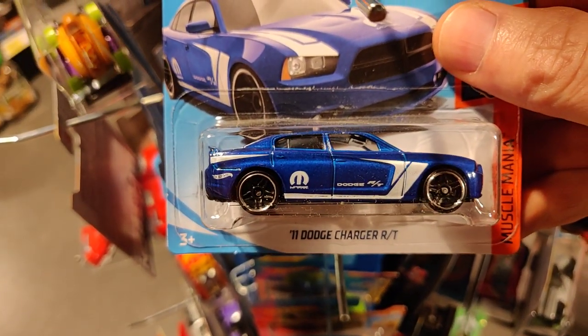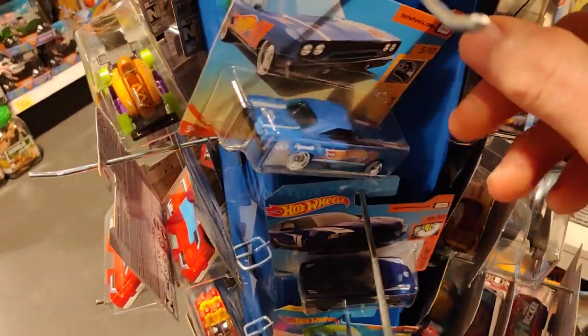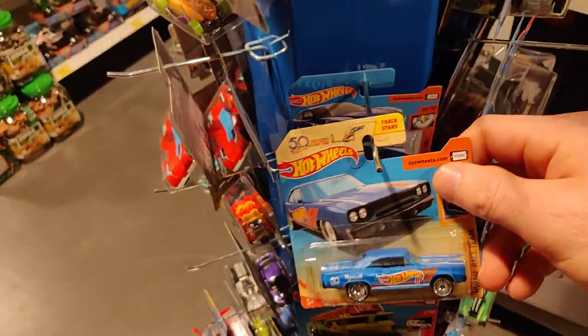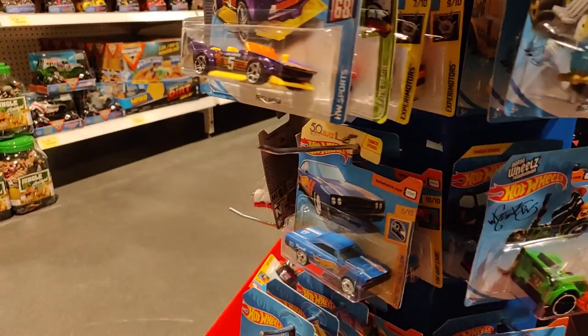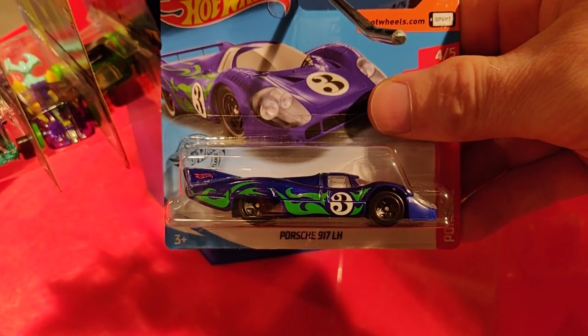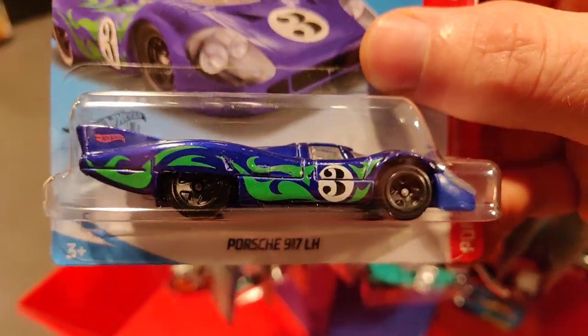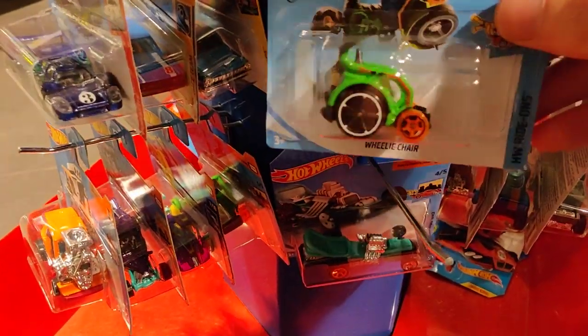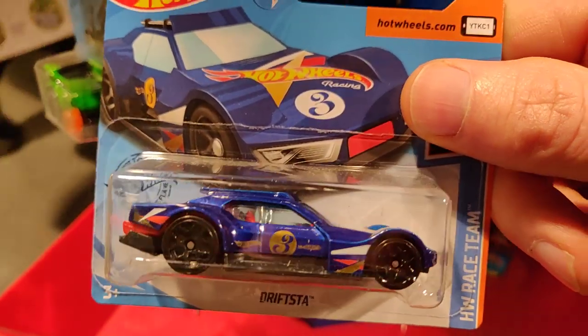The Dodge Charger. Another Roadrunner. 2020 C case sports — very cool. Wheelchair. And we got the Drifter.